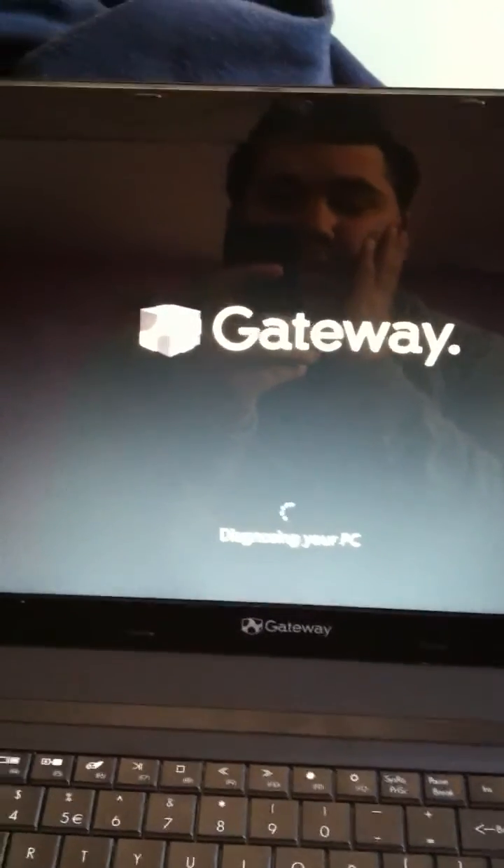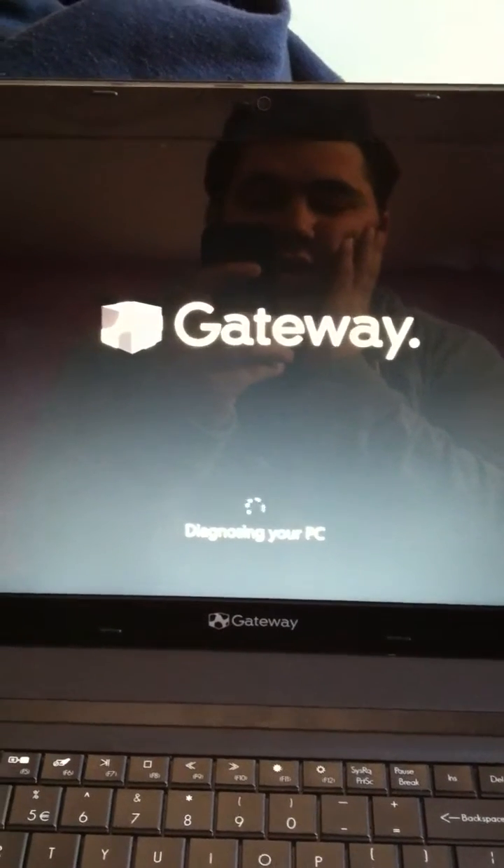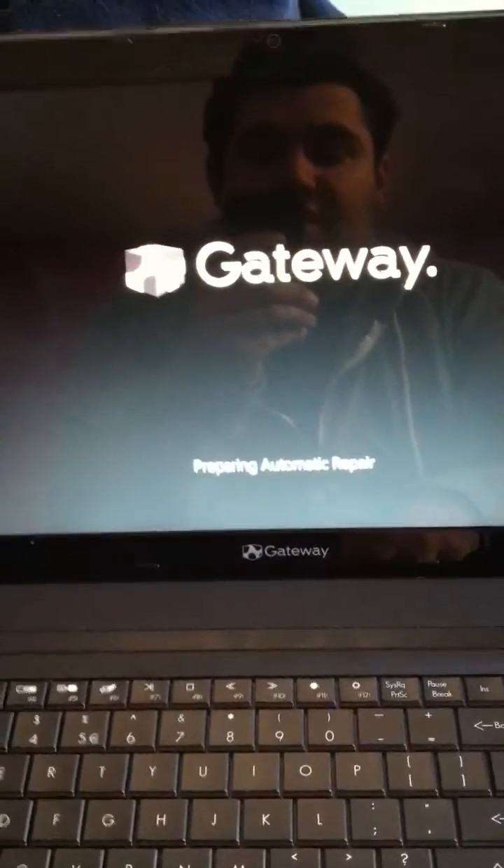The problem I'm having is I can't reach the BIOS or anything. I can't get to the Windows Repair button — when you press F8, I guess, is the key for that.